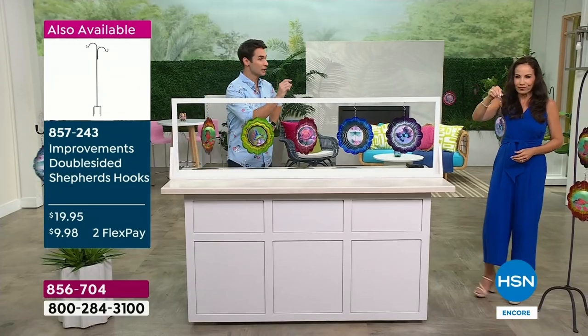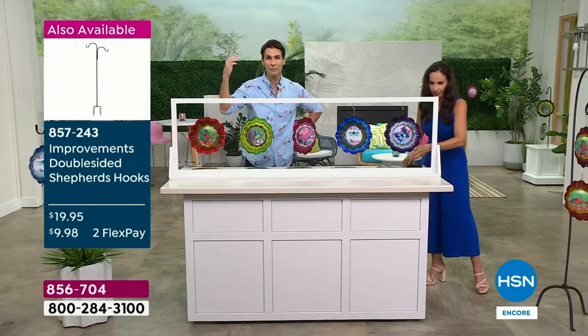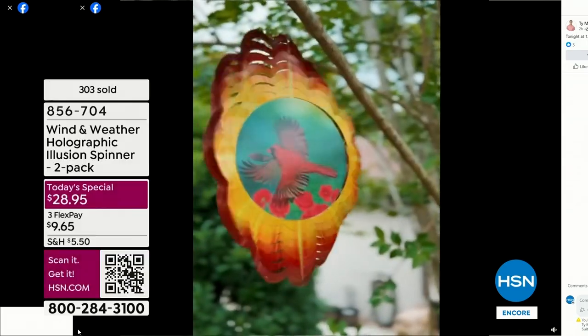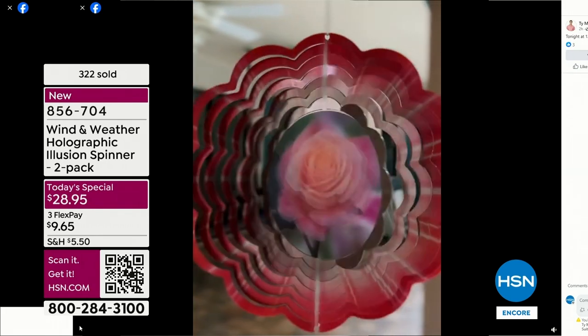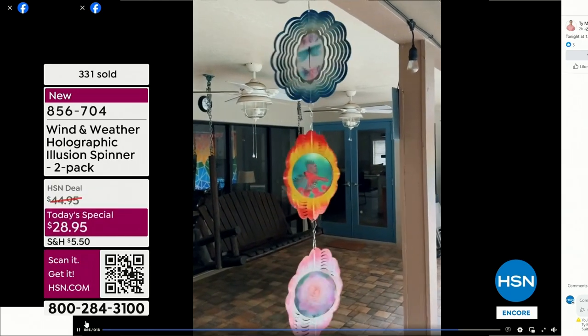I had some of mine underneath my overhang and put one out in the tree — it's like jewelry for your tree. I also hung them in the back where it's covered, and even there the breeze picked them up. I hung all three together and it's stunning.